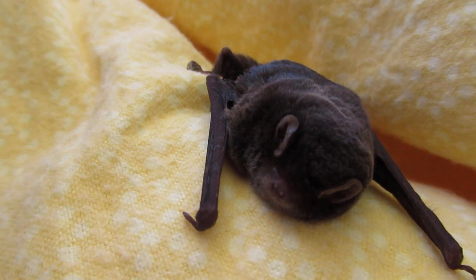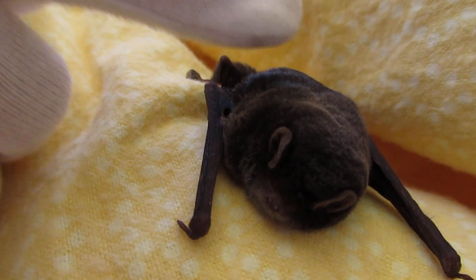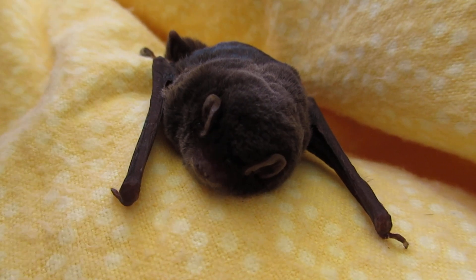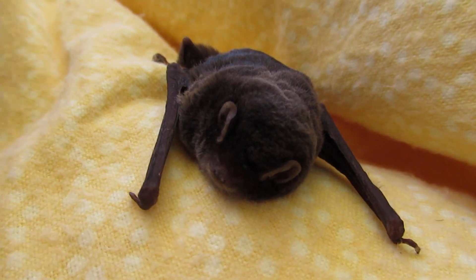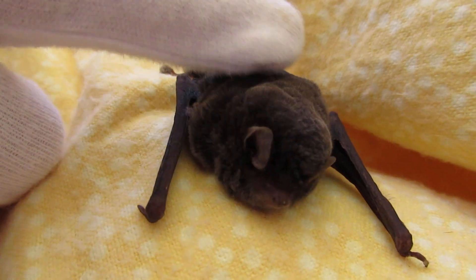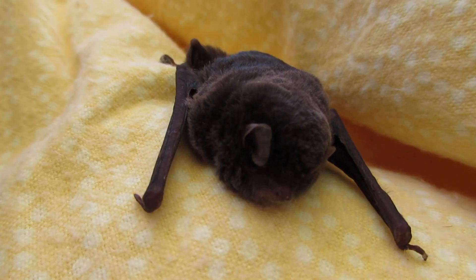They're terribly important to the environment — they eat lots of pest insects like mosquitoes and beetles and things like that. So hopefully a few days in care and this little person can get those bat flies treated and go back to the wild.